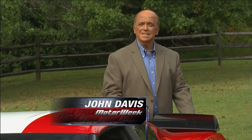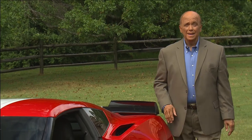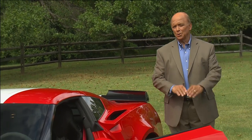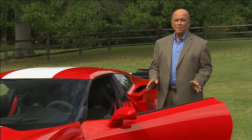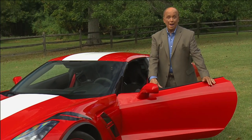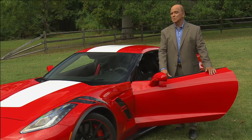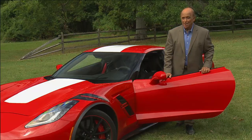As of right now, the Z06 sits atop the stock Corvette horsepower heap. But even though it breached a whole new level of performance for Chevrolet, it wasn't enough for the folks at Callaway Cars. They worked their magic and brought us a 757-horsepower beast. So let's see how it runs.